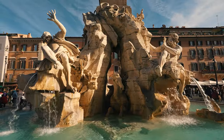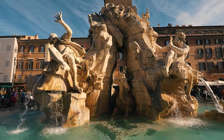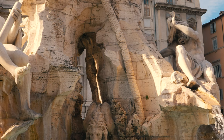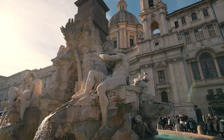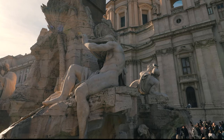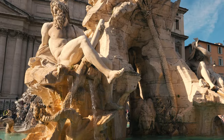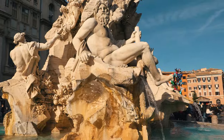Each river is represented by a massive figure carved from marble, seated on a rocky base. The Nile, representing Africa, is depicted as a bearded figure holding a veil over his head, symbolizing the river's unknown source during Bernini's time. He rests on a sphinx, an animal associated with Egypt. The Ganges represents Asia with a figure holding an oar, symbolizing the river's navigability, and sits atop a fearsome dragon.